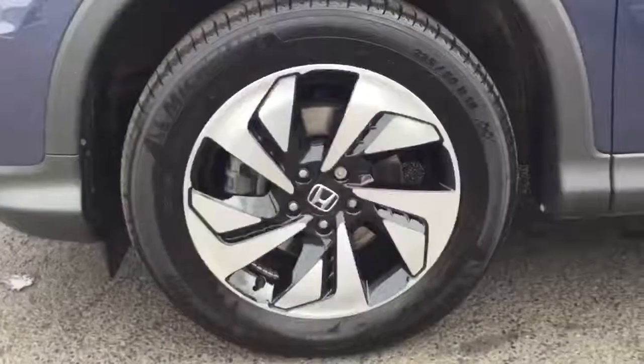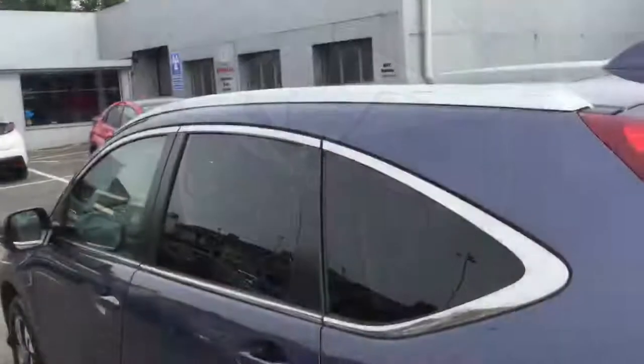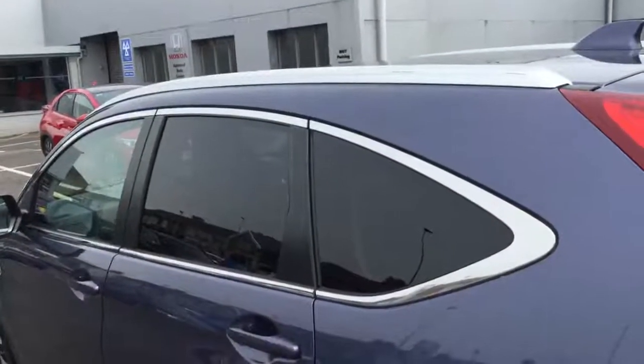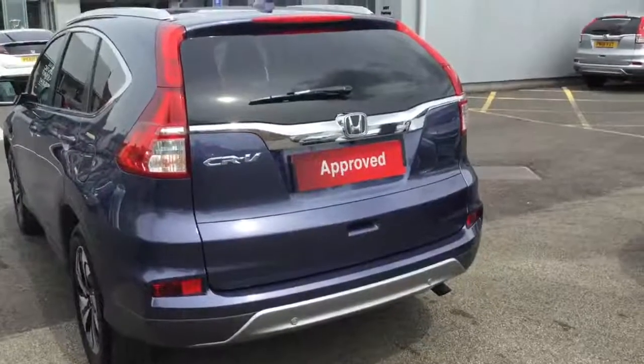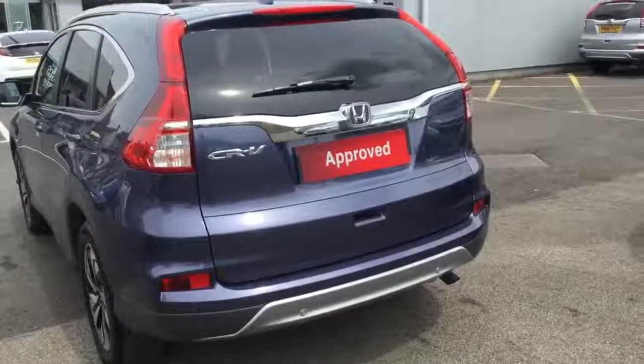18 inch diamond cut alloy wheels as standard. Glass on the back three quarters and roof rails running down the car. Onto the rear, we have parking sensors all across the back bumper incorporated with a rear reversing camera.